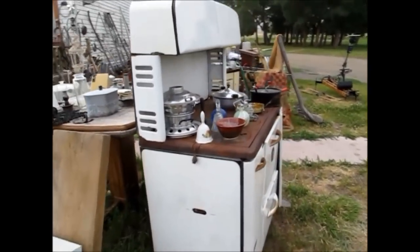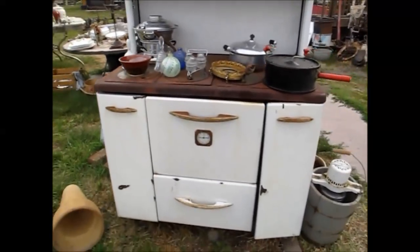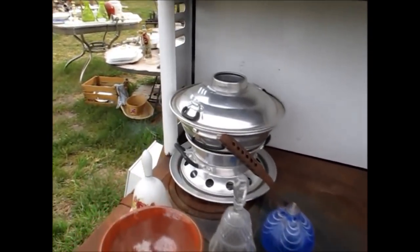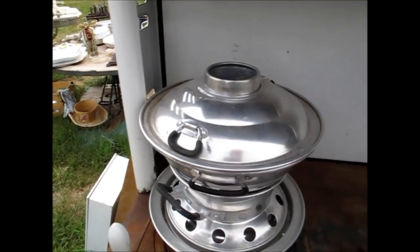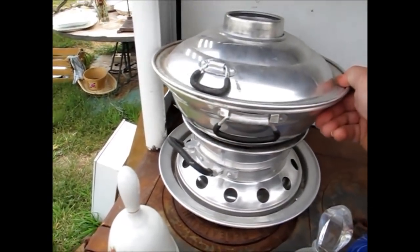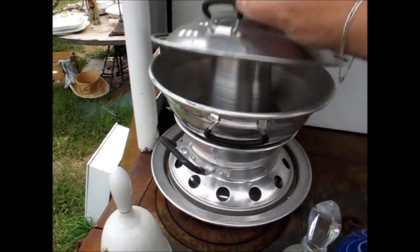All right, I guess we better get up, get all fancied up, and go to McCall. Oh, that is a steamer — or I think it's a pudding steamer. There's your stove too. It's got a Sterno in there.